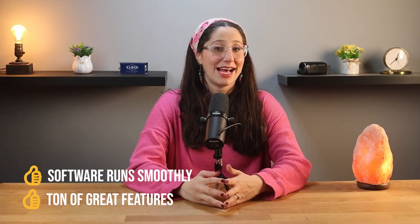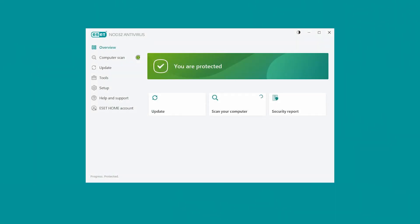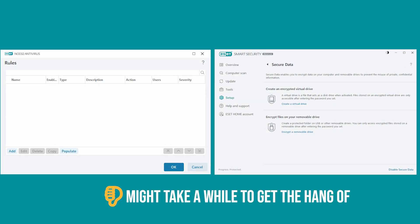While ESET Nod32 is very useful, it's not perfect. The fact that there's no iOS app could be a downside for those who mainly use Apple devices like an iPhone or iPad, so it would be nice to have that option. Also, the dashboard is pretty simple to use, but the more advanced features like controlling devices or encrypting data might take a while to get the hang of, especially if you're not used to them. There's definitely a bit of a learning curve, but once you get the hang of it, it's pretty simple.